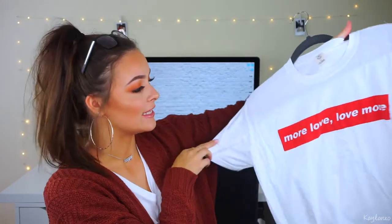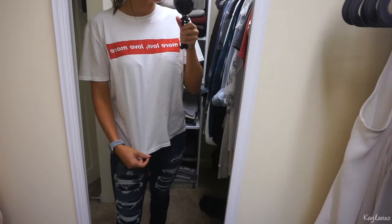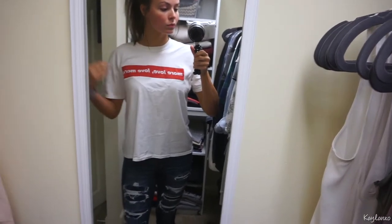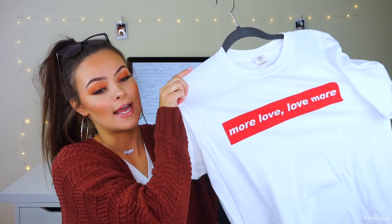I got a few things from Urban Outfitters. One of the things I got is this t-shirt — I've been wanting this forever but I finally got it. It says 'more love, love more.' It's boxier, so it's more cropped and wider. I normally don't like that in shirts, but in this shirt I really, really love it.